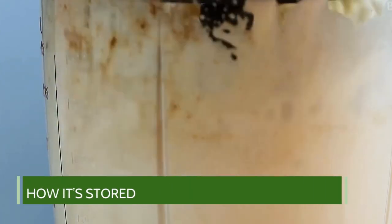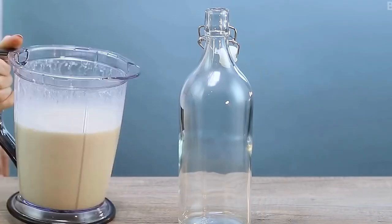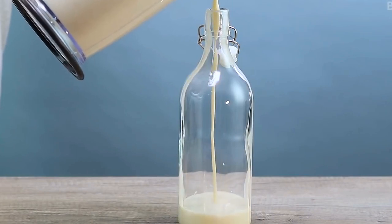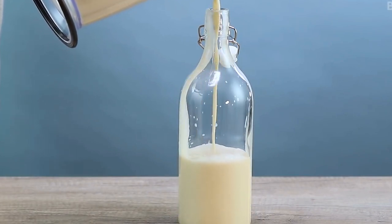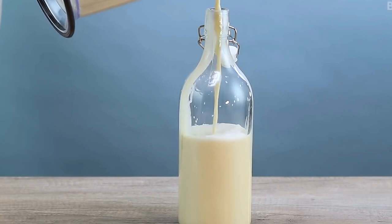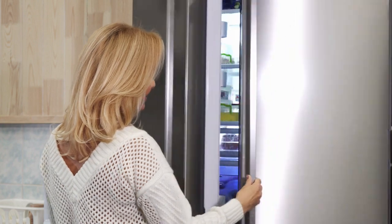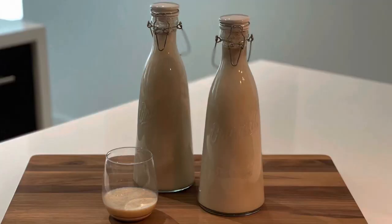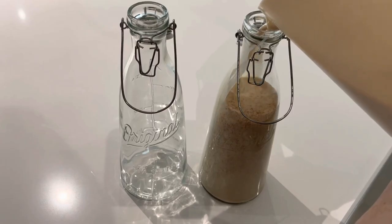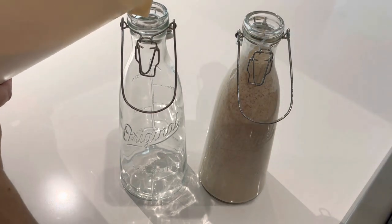How it's stored: how you store coquito, whether homemade or store-bought, can significantly impact its lifespan. You must store it in an airtight, sealed container to prevent unwanted moisture, which causes mold growth. Most importantly, keep it refrigerated at all times. Aside from shelf life considerations, coquitos are best served chilled. If you unintentionally leave your coquito out of the fridge overnight, it will likely spoil due to the dairy ingredients.